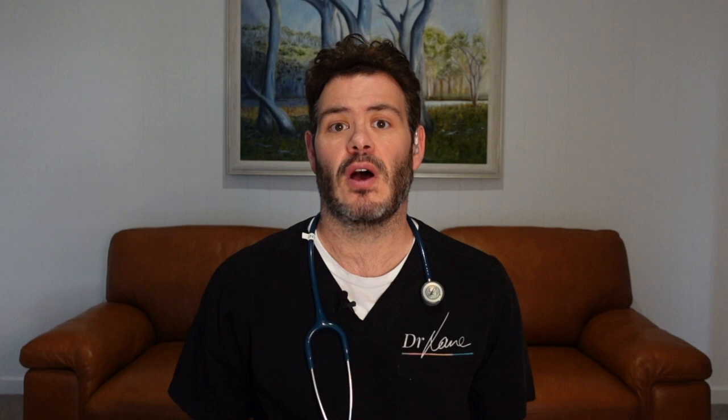Hi guys, I'm Lane, your friendly doctor on demand for fun and factual health education. Almost daily, I have guys who present feeling really anxious because they've noticed lumps down below and they think that they have genital warts, but often they don't. So in this video, I'm going to show you some of the common genital lumps I see as a GP and talk to you about what to do if you are worried.